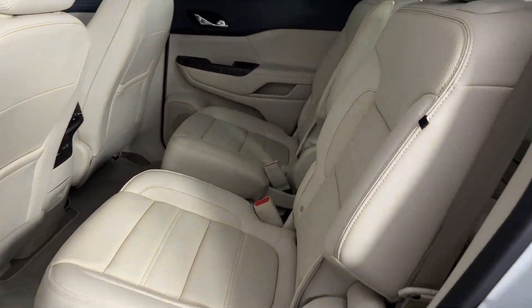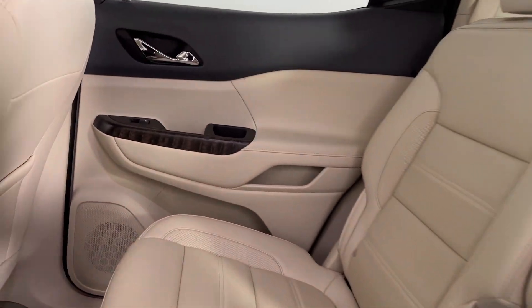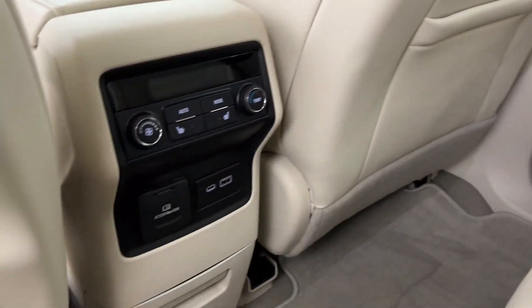Start planning family adventures in this comfortable, tech-savvy Acadia. Come in for a test drive. Our team will make it the best part of your day.